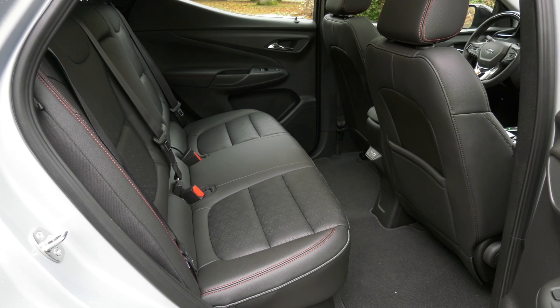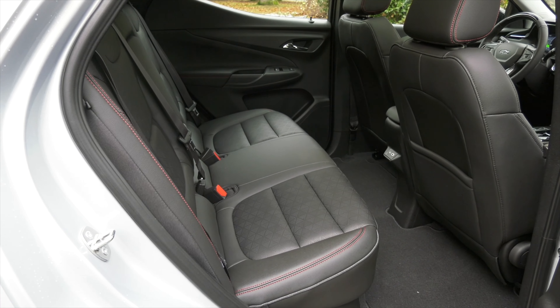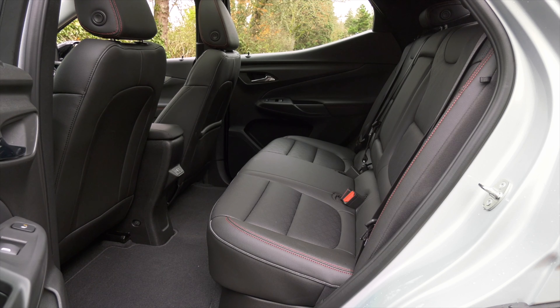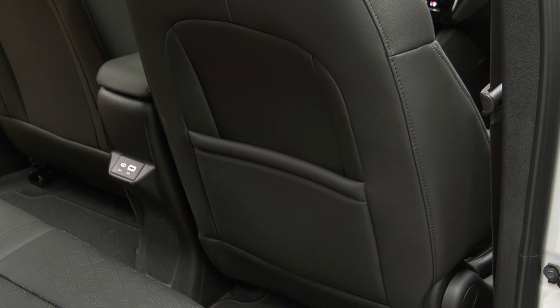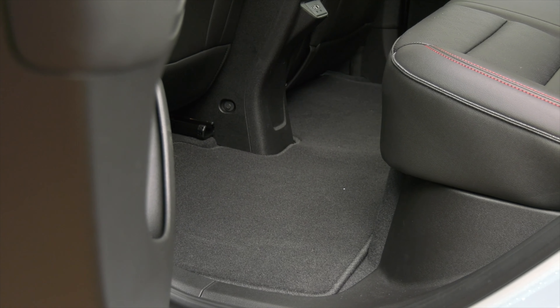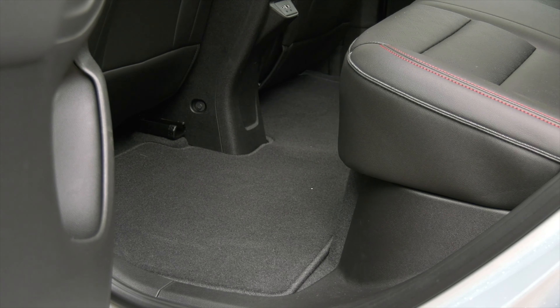Bolt EUV's advantage over Bolt EV is a back seat with 3 inches of extra legroom. I'm 5'9" and I have plenty of knee and legroom. The heated back seats have good thigh support. I would check headroom on the test drive, especially if passengers you like are on the tall side. Phones can be charged. There's no separate climate zone or adjustable vents — that's a sign of an affordable car — but the floor is flat, so footroom is great when squeezing three in. It's best for two adults.